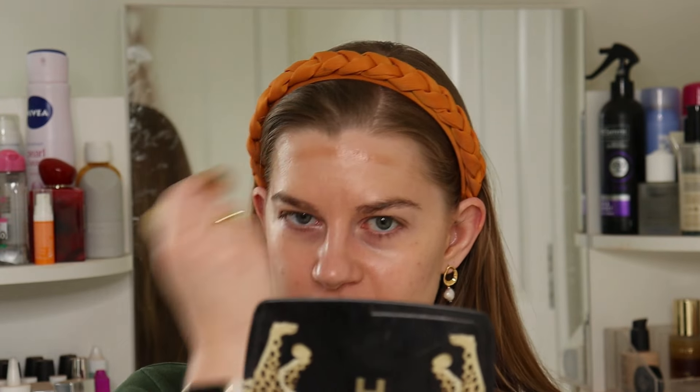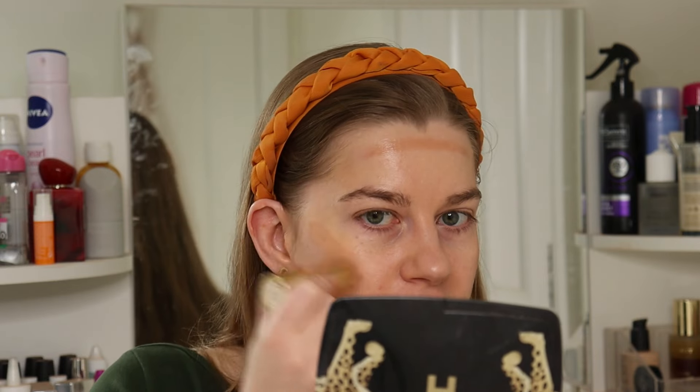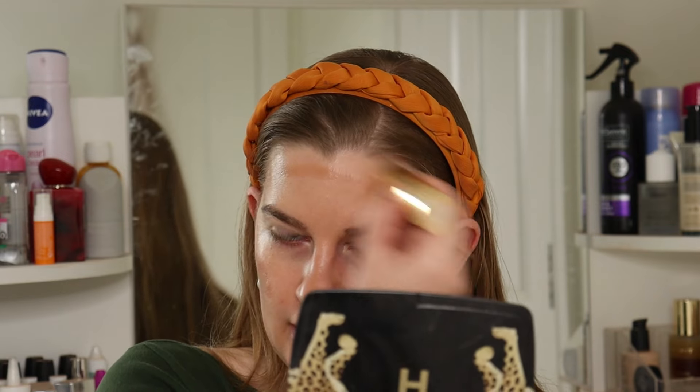This is my Merit bronzer in the shade Quince — this isn't a project pan item but I basically use it every time I wear makeup.